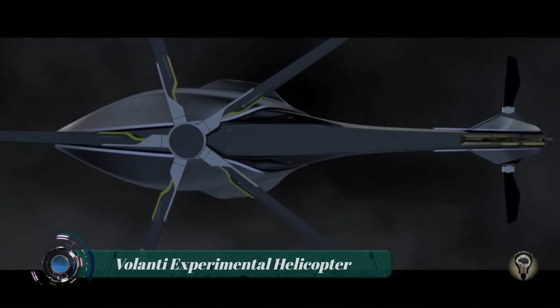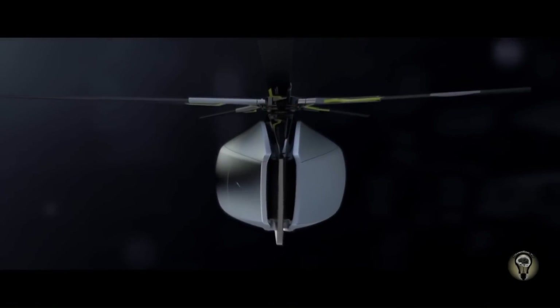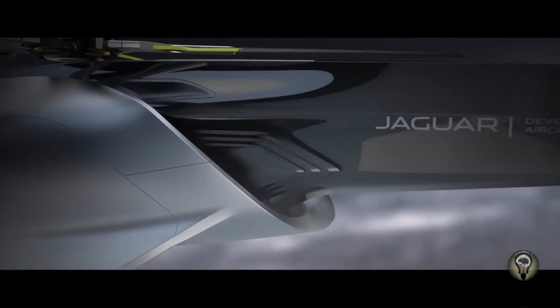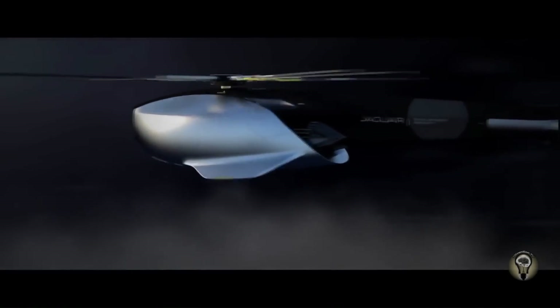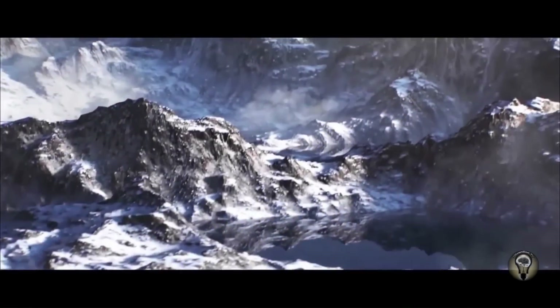The Jaguar Volantai experimental helicopter concept is a design study by Tommaso Masta, a student at Coventry University in the United Kingdom. It is a luxury helicopter that combines the sleek design of a Jaguar car with the functionality of a helicopter.